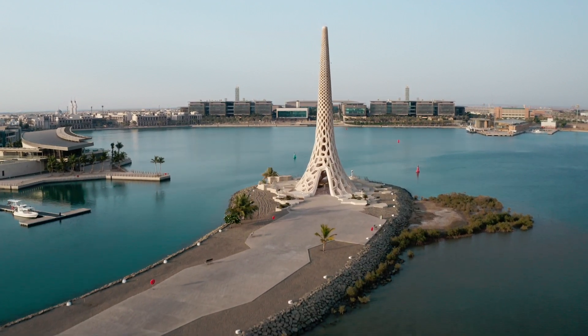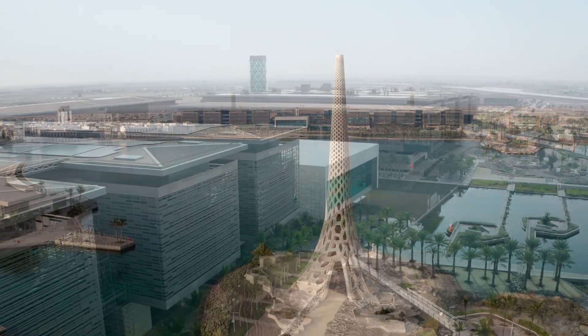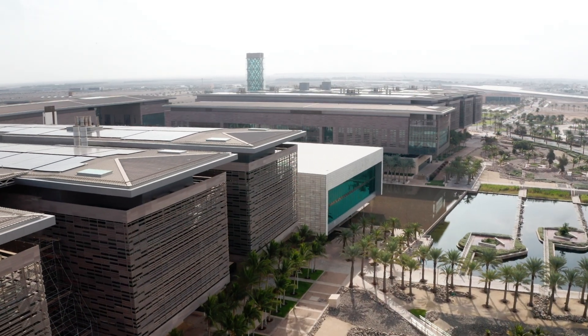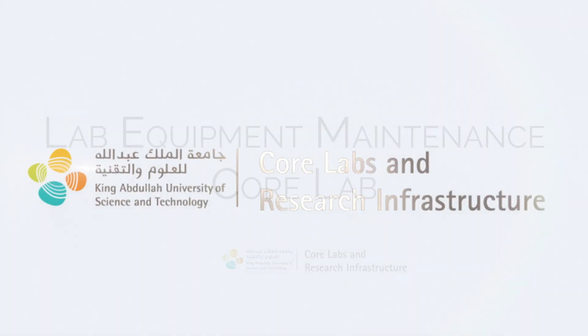KAUST Core Labs and Research Infrastructure offers the University and Saudi Arabia's research community cutting-edge technologies, expertise, state-of-the-art facilities, and a wide range of training. Now, let's explore the core.